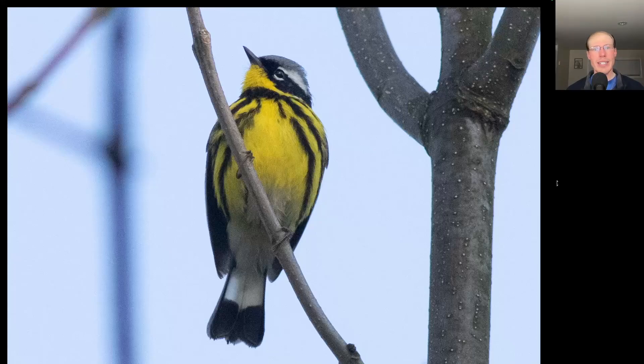Here we have a warbler that's yellow underneath with some black striping on the sides. The throat is yellow, then you have black through the area of the eye with some white eye arcs, a little bit of a white supercilium, and then some gray to the top of the head and a very distinctive tail pattern. You have a white tail base and then a very thick black tip — this is a male magnolia warbler.